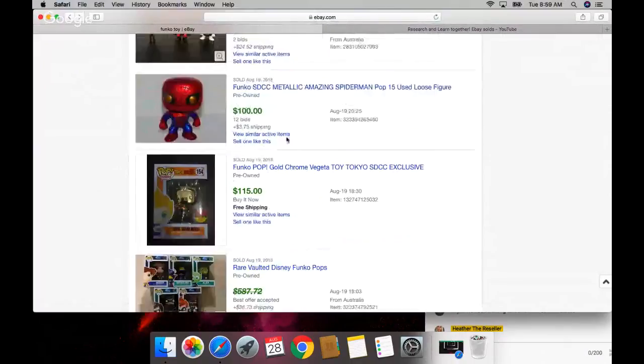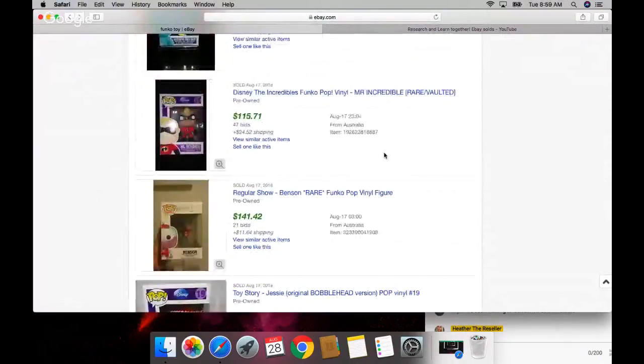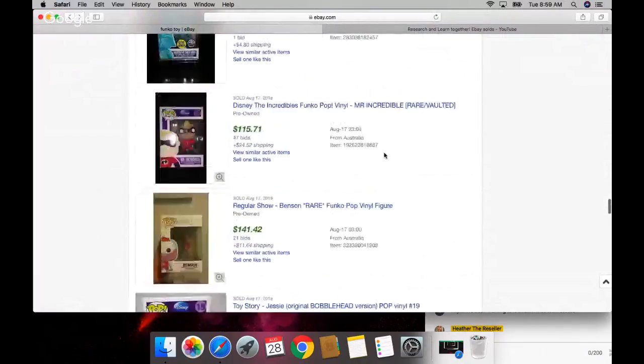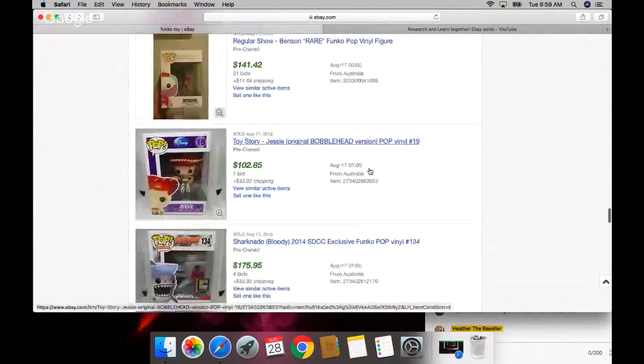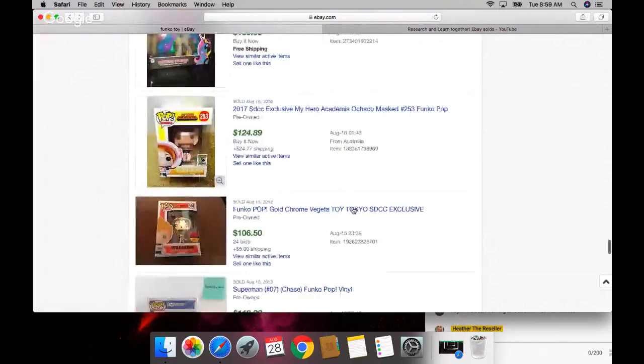I can't wait to find these at the thrift stores, especially the pound store. The Incredibles - they had a movie out like six months ago, it was really good. If you haven't seen the newest Incredibles movie, it's pretty good. My Little Pony - obviously we know those sell.